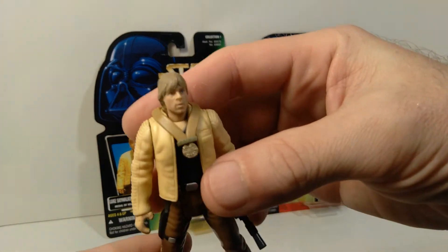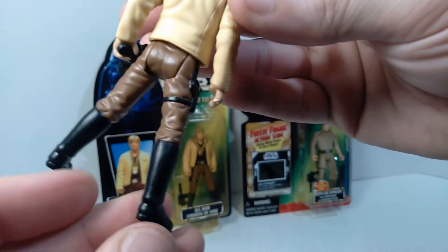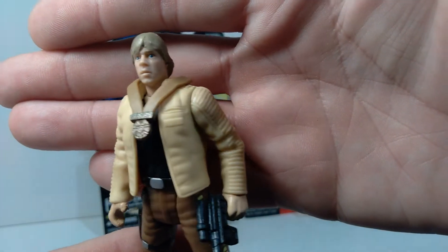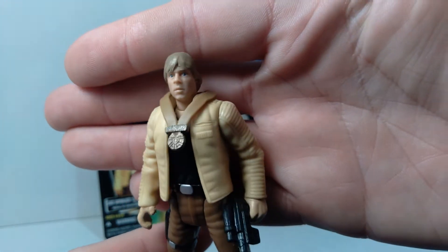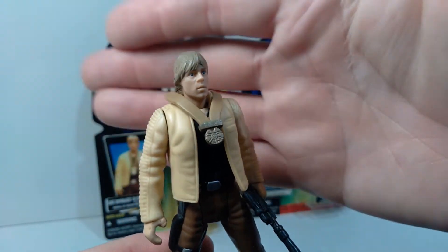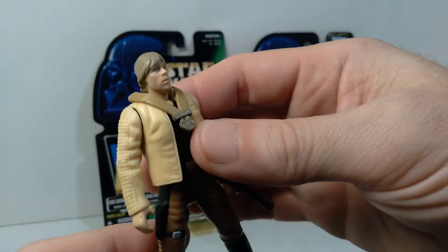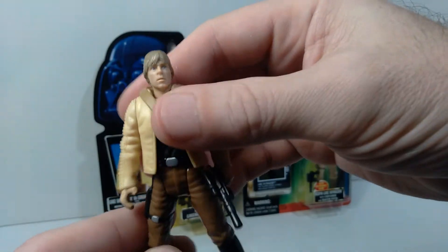I do have a loose example that I can show you as well. Here we have what he looks like out of the package — pretty straightforward, not too much in terms of detailing on the figure. It does come with the removable medal, which is kind of cool. The head sculpt is different from the earlier version, and I think this one probably looks more like Mark Hamill, though neither is a perfect likeness. This outfit only appears in that one scene from the original film, so you never see it again.